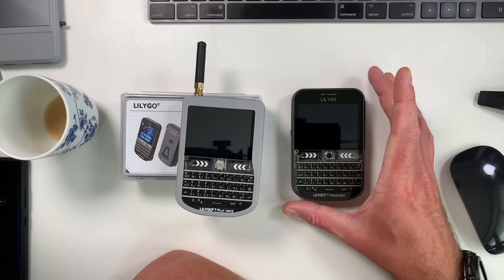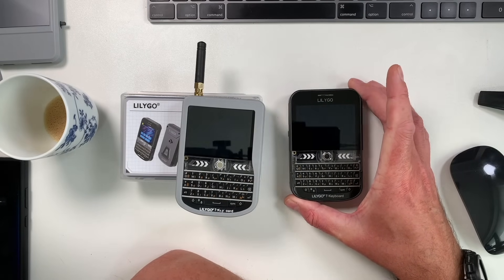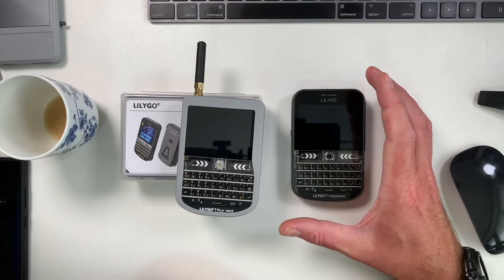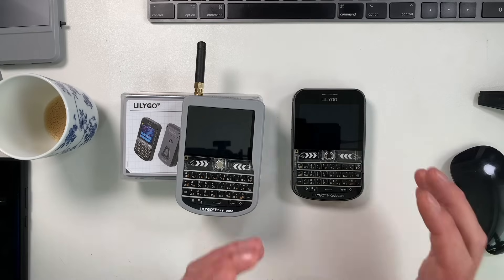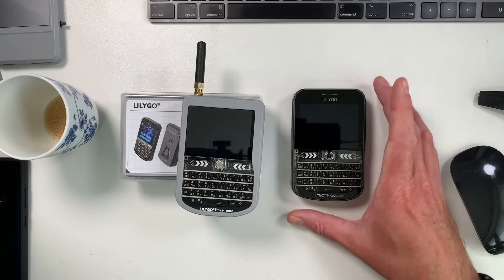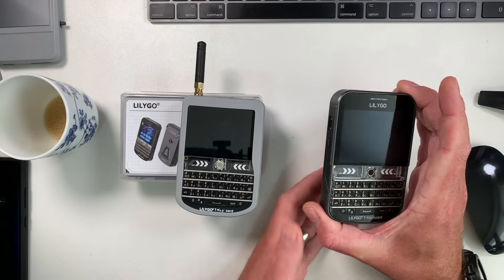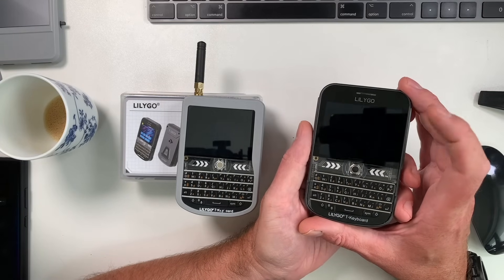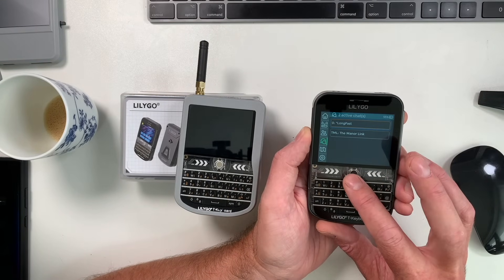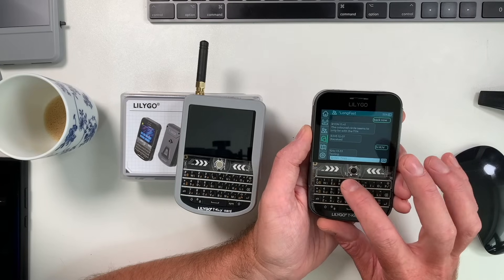With the stock Meshtastic T-Deck firmware you don't really use the touchscreen much — you can swipe left and right, but there isn't a lot of touchscreen functionality, so you could probably get by for now. Two other people on the Meshtastic Discord reported their T-Deck Pluses had exactly the same issue, so I don't think it's a hardware problem — more likely something to do with drivers.